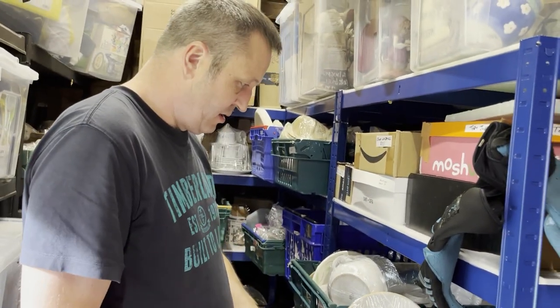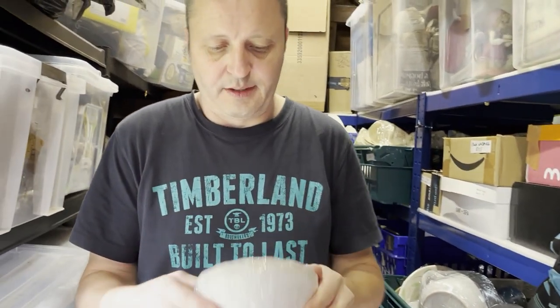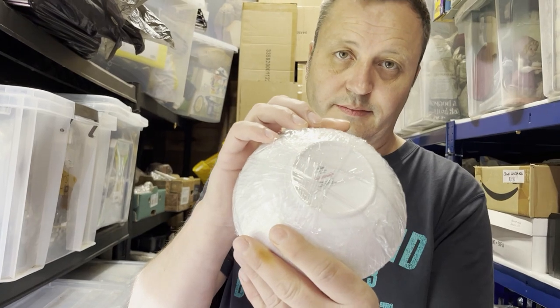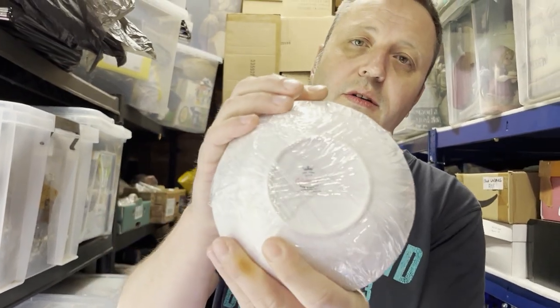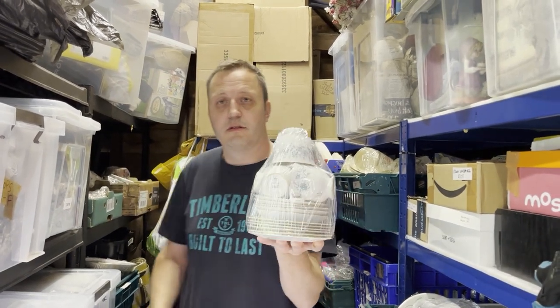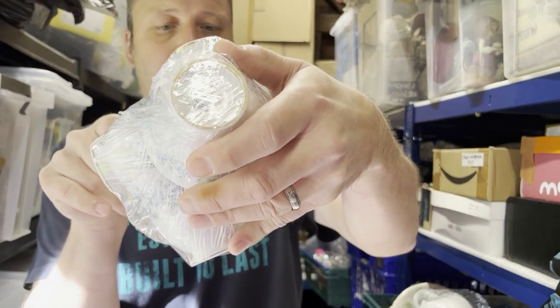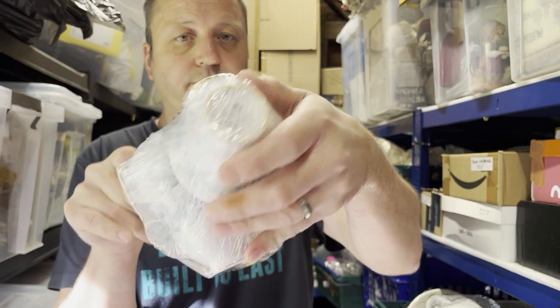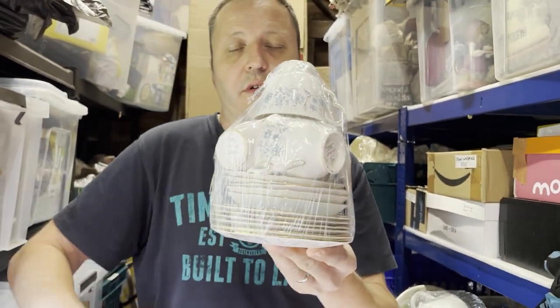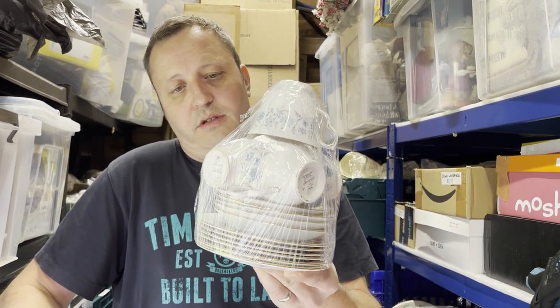Crate 18: four Cold Cloth Braganza cereal bowls from the junk shop. They sold in less than two weeks — cost four pounds, sold for 19.99. Also from crate 15: a vintage Cold Cloth Braganza tea set — five trios (five cups, five saucers, five side plates) from the same junk shop visit. Cost four pounds, sold for 29.99 in less than two weeks, going to America on GSP.